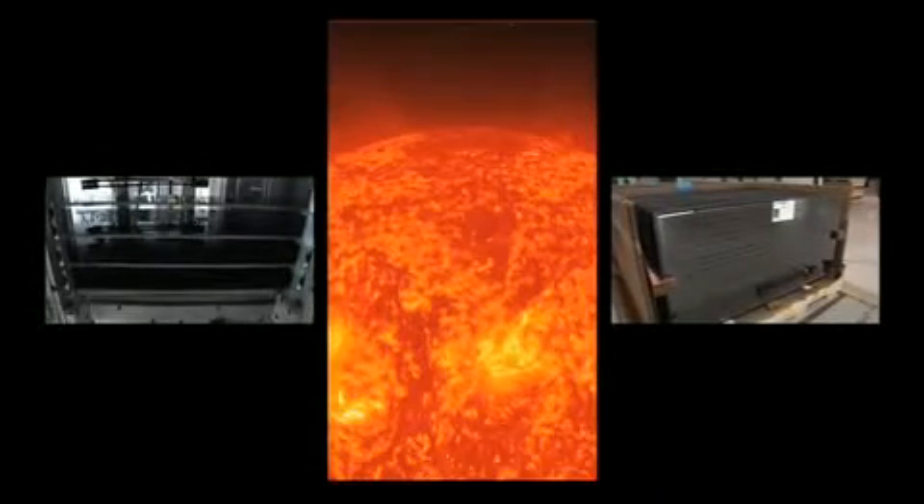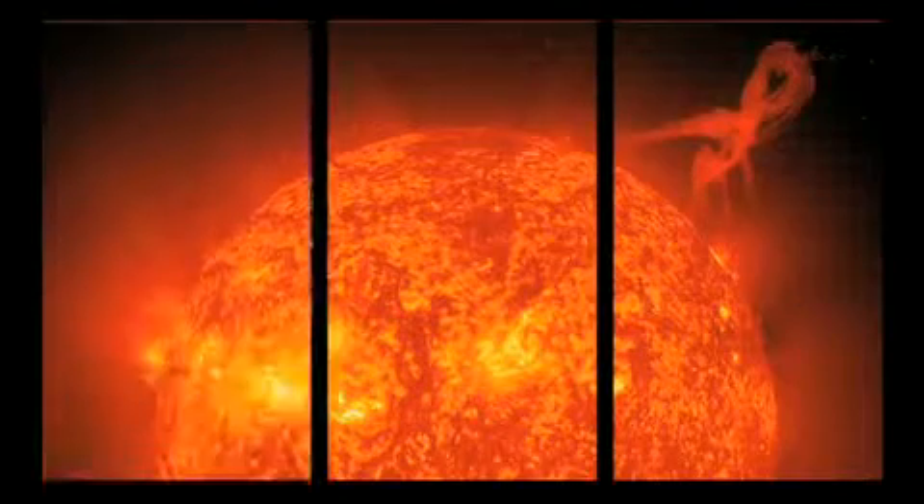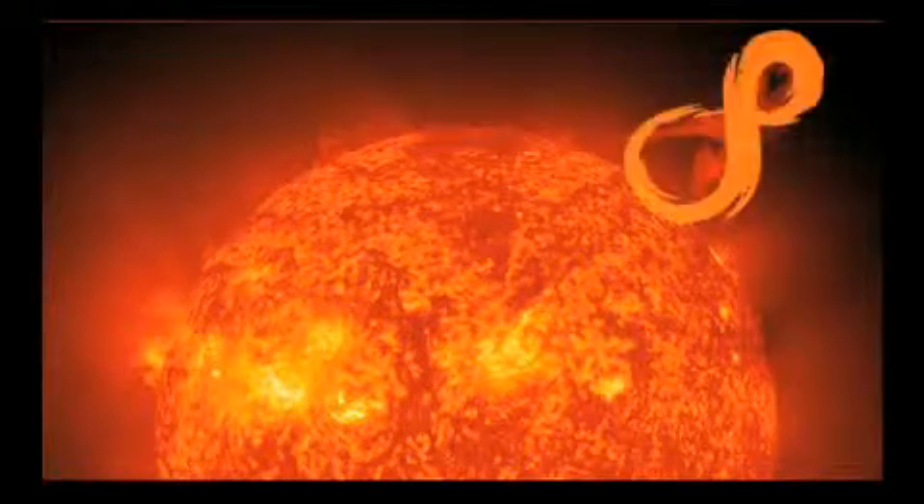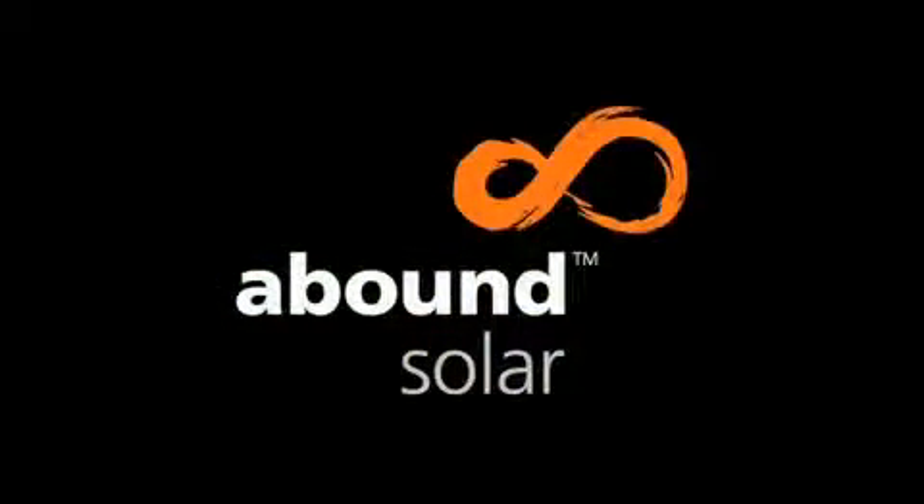Abound Solar is creating the winning photovoltaic solution to efficiently and effectively capture the boundless power of the sun. Abound Solar.